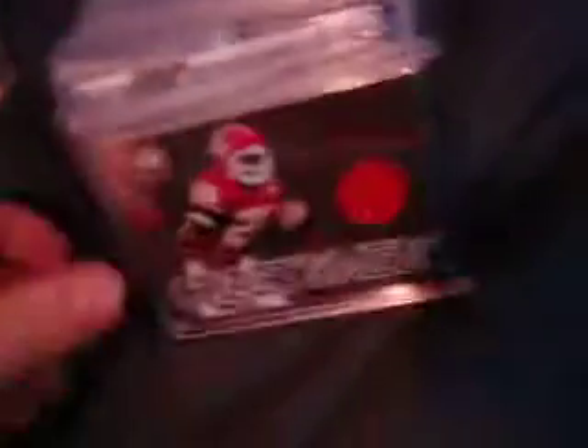We got a Jamal Charles jersey to 250, Chris Johnson 299, David Garrard to 50 — number 6 of 50. We got a Chris Cooley 3-color patch to 50, number 2 of 50. Got Joe Flacco jersey, Sam Bradford jersey, Santaniel Holmes jersey to 250.